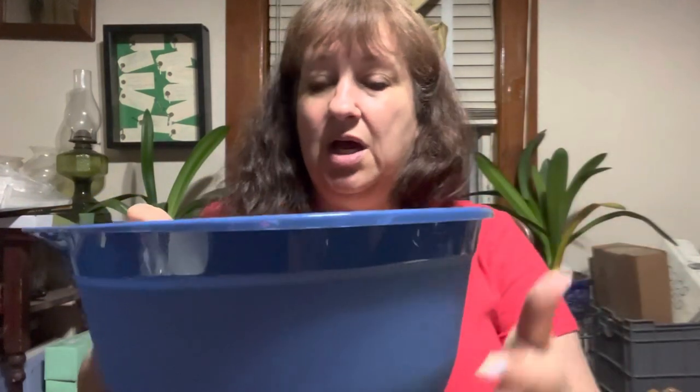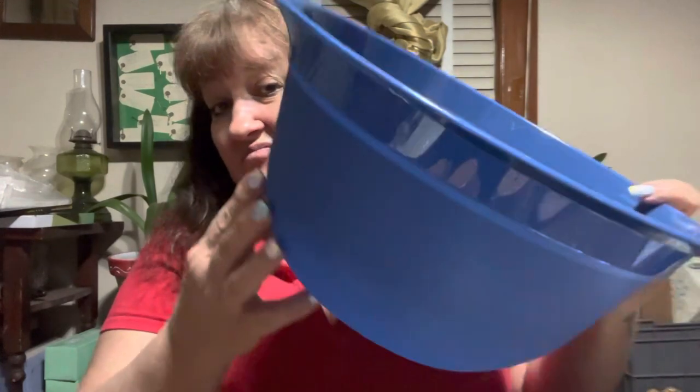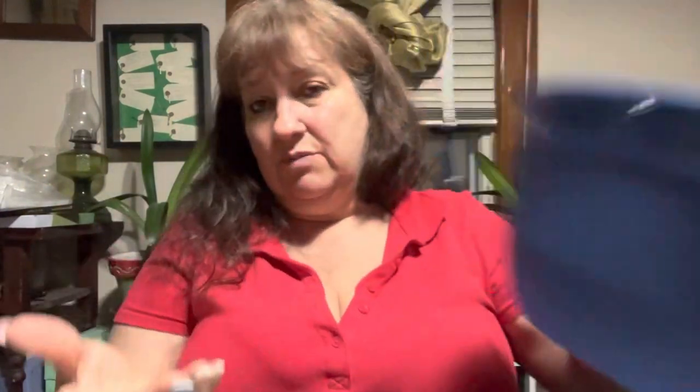I got this bowl because I bought some fake plants — you'll see those in my Temu haul video. I was going to put this on the table and have the plants spilling out of it down the table. In my mind it's super pretty — I'm not sure how it's going to work out, but I'm going to give it a shot. Worst case, it's a plastic bowl you can use for anything. It's got a little pouring spout on it, so if I end up needing it for regular stuff, it's a handy little bowl to have.